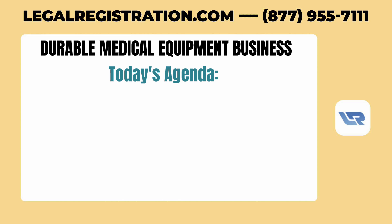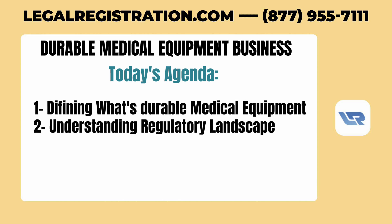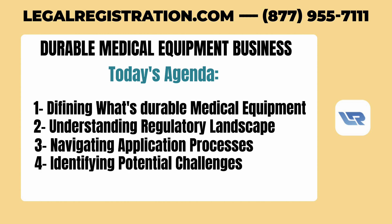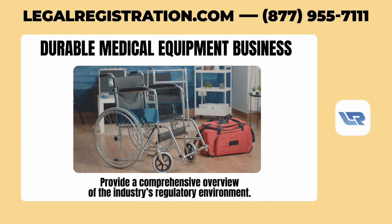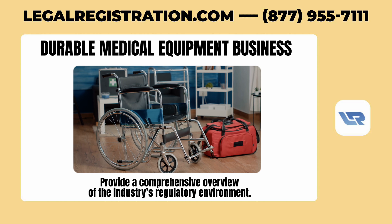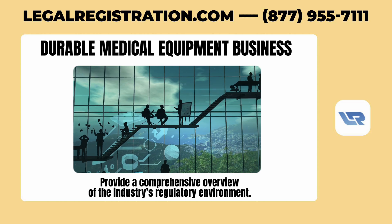Today's agenda includes defining what durable medical equipment is, understanding the regulatory landscape, navigating the application processes, and identifying potential challenges. We aim to provide a comprehensive overview of the industry's regulatory environment, which can be beneficial even for those already established in the field.